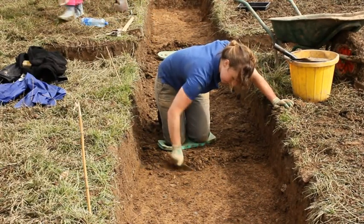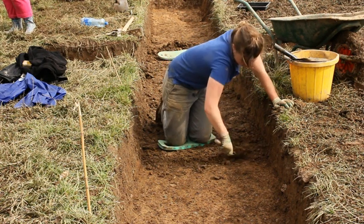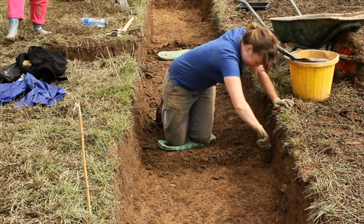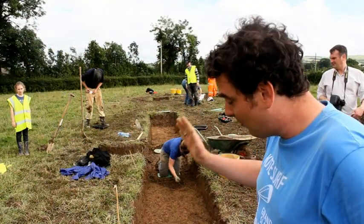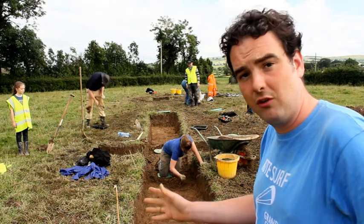The proportions of Trench 1 become greater each day. While Grace makes painstaking progress in the sun, Brian Sloan reminds us of the importance of Trench 1. The reason why we put this trench in originally was to pick up the ditch feature that we saw in the geophysics.